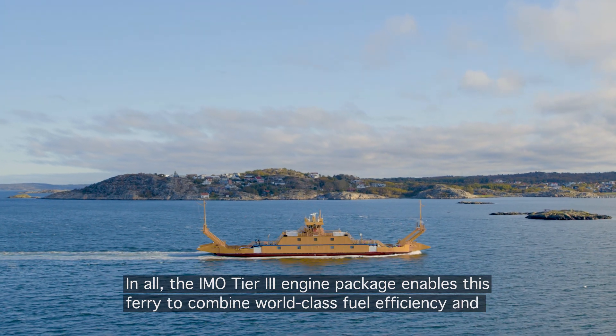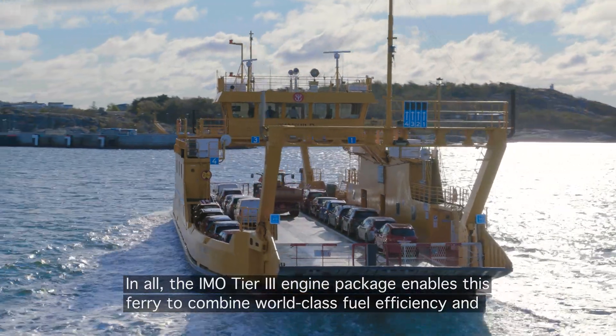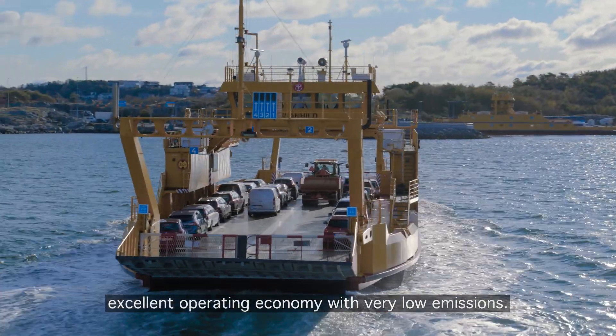The iMoth D3 engine package enables this ferry to combine world-class fuel efficiency and excellent operating economy with very low emissions.